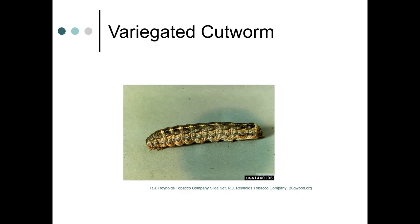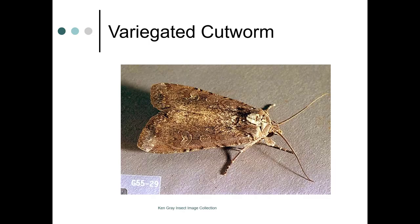This is a variegated cutworm. If you're looking for pest pictures, you can go to IPM Images — that resource was shared previously. You'd be amazed at how many pictures are available through RJ Reynolds Tobacco Company, who does quite a bit of pest photography. In this picture, you can see the true legs toward the front of the caterpillar and the pro legs in the back, which look quite different.